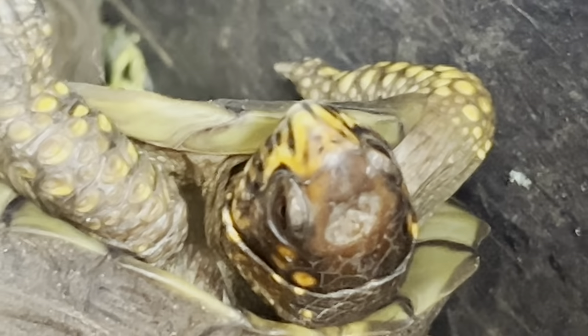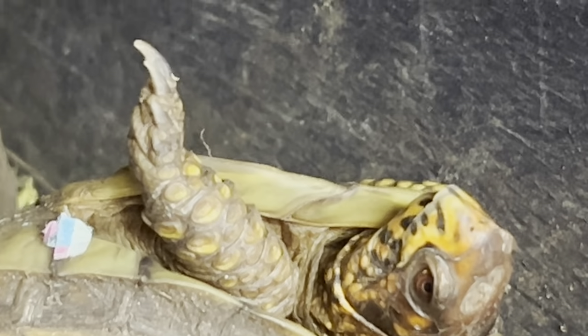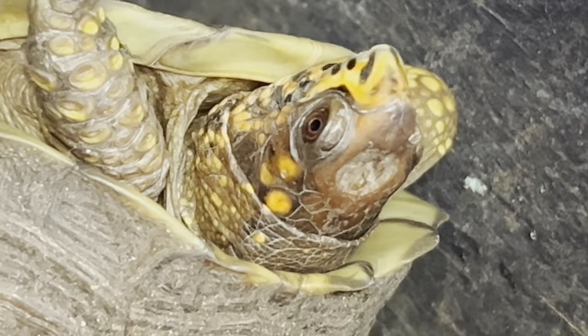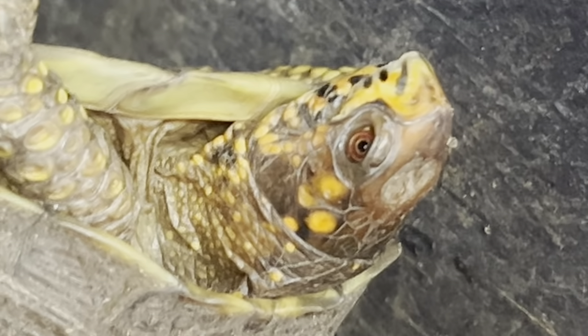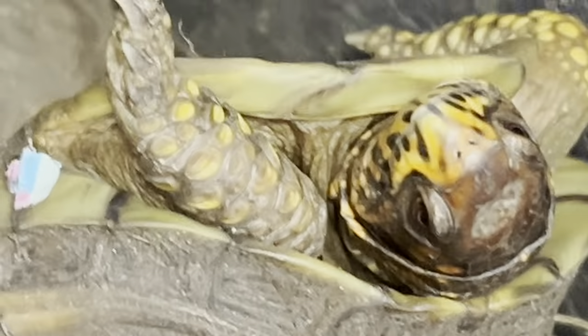Who you're looking at there is none other than Yellow Spidey the box turtle. Yellow Spidey came to us no more than maybe six weeks ago. He was found crossing a road about an hour north of Los Angeles. A good Samaritan called, looked for a tortoise rescue, and said 'I'm gonna run this dude over — he's in a residential neighborhood.' She put the notice up on the neighborhood apps, nobody responded, so she brought him here to Tortoise Land.